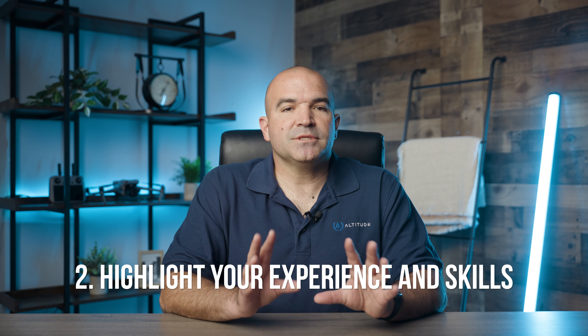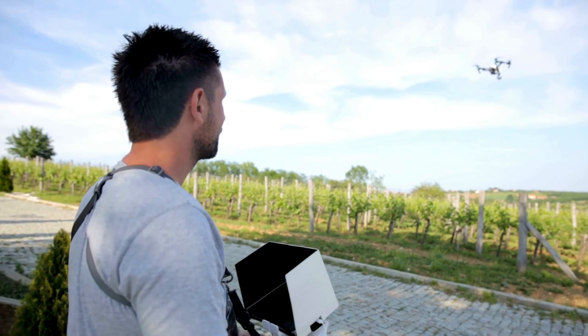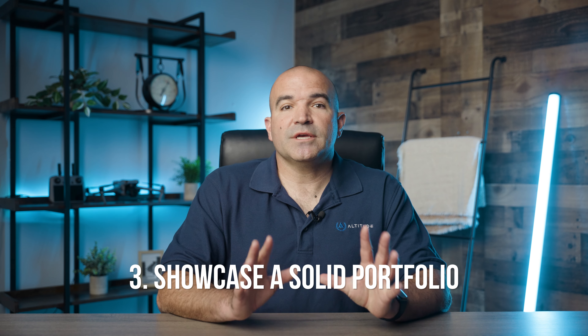Number two: highlight your experience and skills. Detail your experience and skills in a clear and concise manner. Mention the types of projects you've worked on, the industries you have experience in, and any specific skills or technologies you are proficient in. Highlighting your expertise in specific areas can help attract clients looking for those exact services. Number three: showcase a solid portfolio. A well-curated portfolio is crucial for demonstrating your capabilities. Include high-quality photos and videos of your past projects, along with descriptions of what each project entailed. Make sure your portfolio showcases a variety of work to demonstrate your versatility.